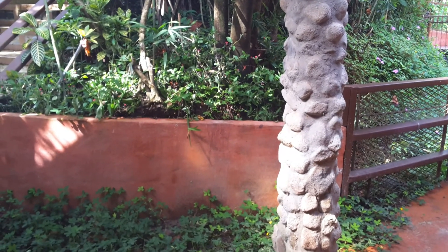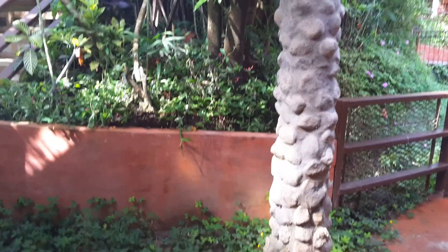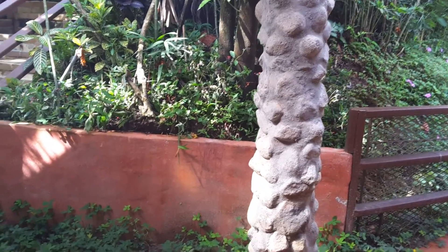Hey guys, Trisha's Color Room here, and today I'm going to be showing you a video that I did, that I will make in the house that we spent our vacation time.